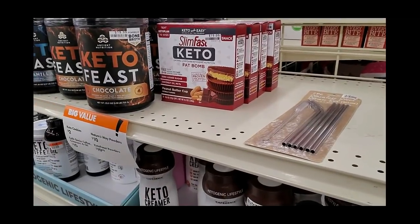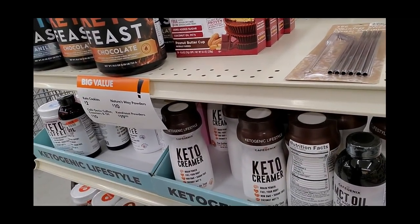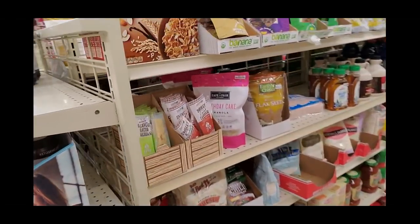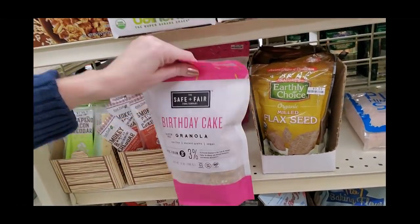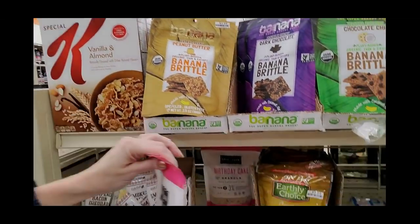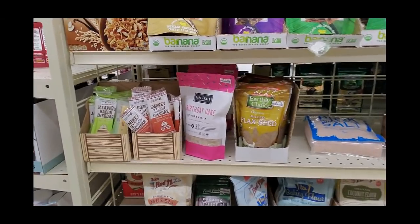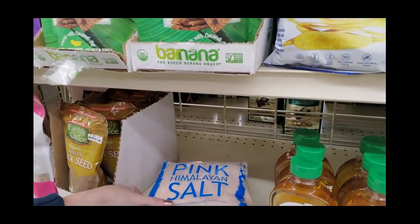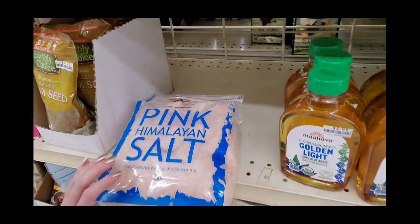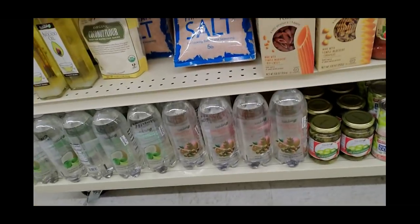They have keto stuff — Ancient Nutrition Keto Feast chocolate, powered by bone broth, $20. Keto creamer. Somebody found some birthday cake granola. I have found that everything labeled that way is birthday cake flavor and it's gross. You can get five pounds of Pink Himalayan salt from the Original Salt Company, but they're not going to tell you how much it is — it doesn't say.